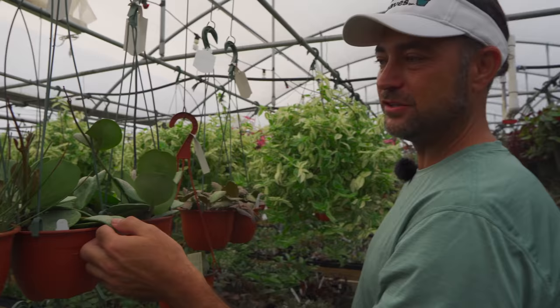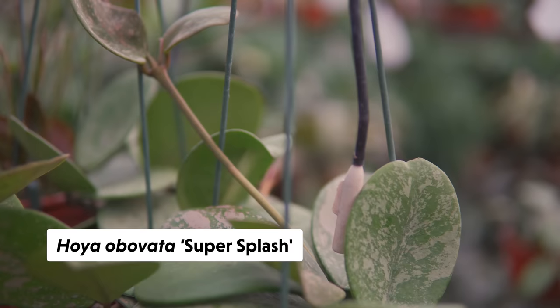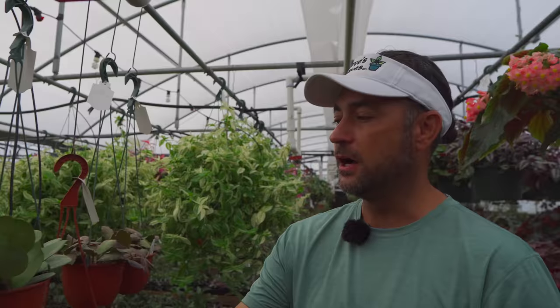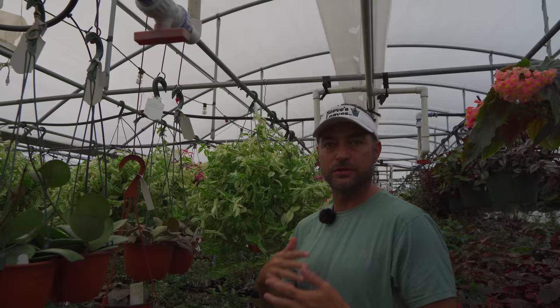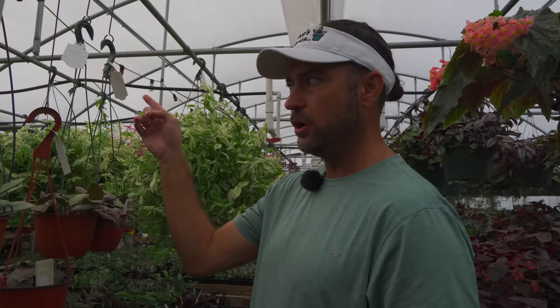Here's Hoya obovata super splash — and this actually came as a sport off of my green obovata. We isolated it and now have a couple. It seems very stable. A lot of people talk about light and splash patterning, but this was in a dark corner — a mutation that came off a green plant under the same lighting conditions. So from my experience it's more genetic than lighting or environmental factors. It was in really low light near our mist area in a hanging basket, and it was still a genetic mutation.